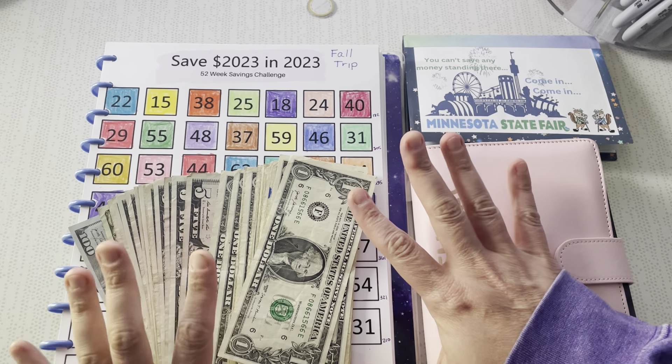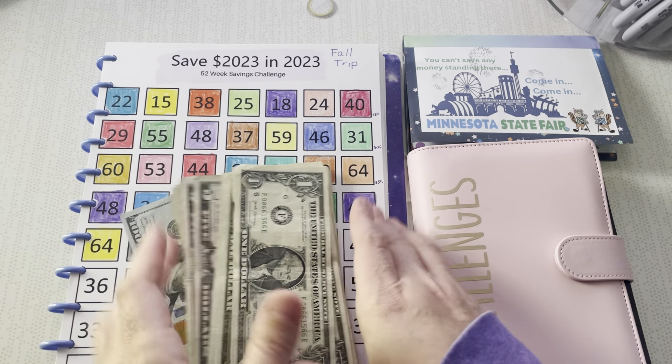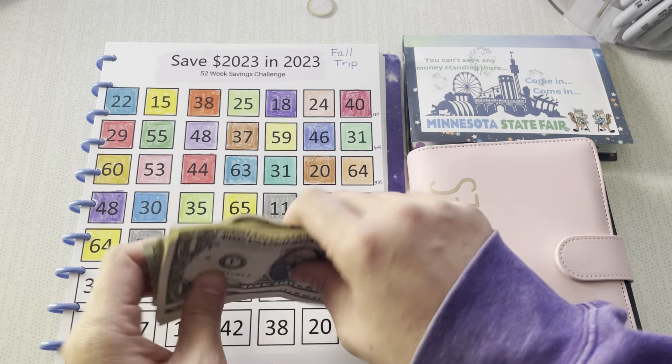Hey friends! It is Friday Savings Challenge Stuffing Day — one of my favorites. I absolutely love doing this one.